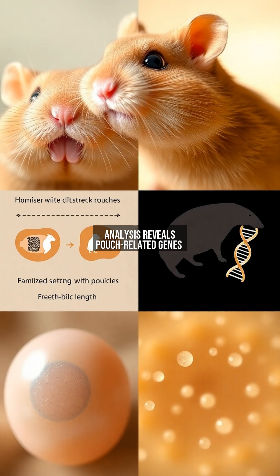DNA analysis reveals pouch-related genes are 8 million years old, coinciding with desert habitat expansion.